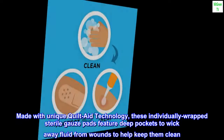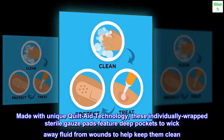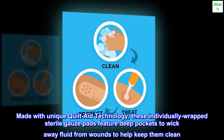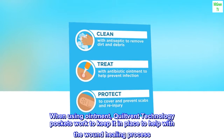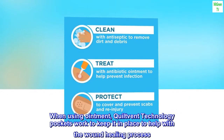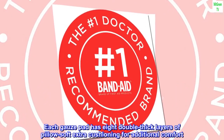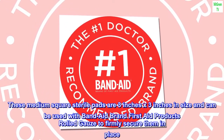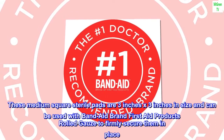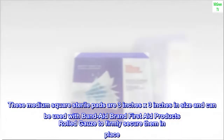Made with unique quilt-aid technology, these individually wrapped sterile gauze pads feature deep pockets to wick away fluid from wounds to help keep them clean. When using ointment, quilt-vent technology pockets work to keep it in place to help with the wound healing process. Each gauze pad has 8 double thick layers of pillow soft extra cushioning. These medium square sterile pads are 3 inches by 3 inches and can be used with Band-Aid brand first aid products rolled gauze to firmly secure them in place.